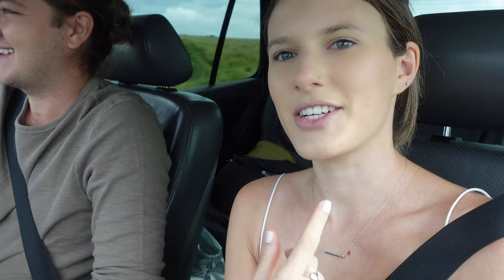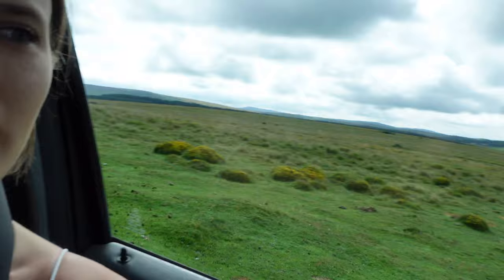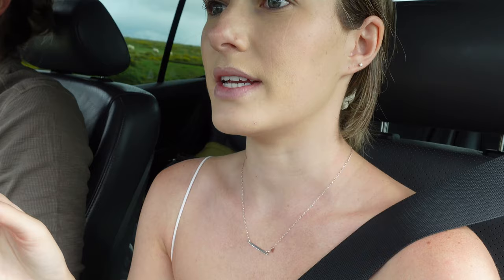We are in Dartmoor National Park. There's a ton of wildlife and beautiful views of the hills and the mountainside. Horses, sheep — and yeah, we are exploring around here today, just hanging out, hoping the rain doesn't happen.